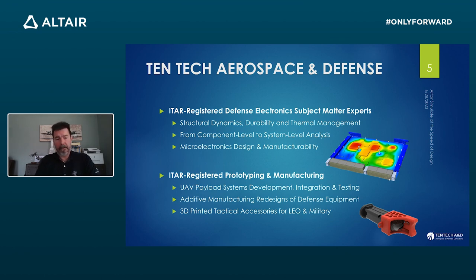Our company, Tentac Aerospace and Defense, is in Nashua, New Hampshire. We are an ITAR-registered company with subject matter experts in defense electronics. We do a lot of structural dynamics, durability, thermal management, and simulation. We help qualify military programs and products ahead of time before manufacturing. We're also a manufacturing and prototyping house — ITAR-registered — to build 3D-printed products, do integration and testing of payloads in UAV systems from quadcopters, and redesign classic military products with additive manufacturing in mind.